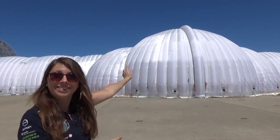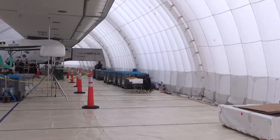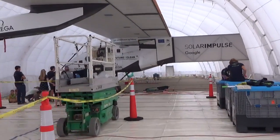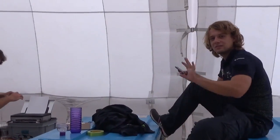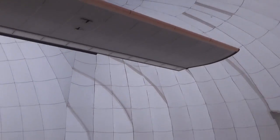Hi everyone! Wondering what this huge white igloo is behind me? Welcome to the Mobile Hangar! While planning the round-the-world flight with the Solar Impulse aircraft, André and Bertrand asked for a solution to shelter the aircraft in case they would land on an airport where there would be no huge hangar available or no hangar at all. The solution has been designed in Italy and built in France — it's the Mobile Hangar.